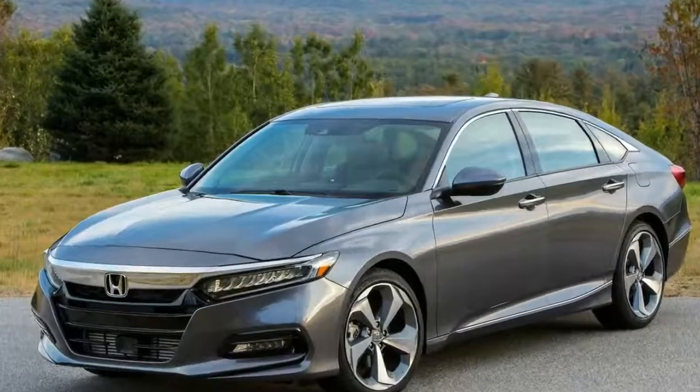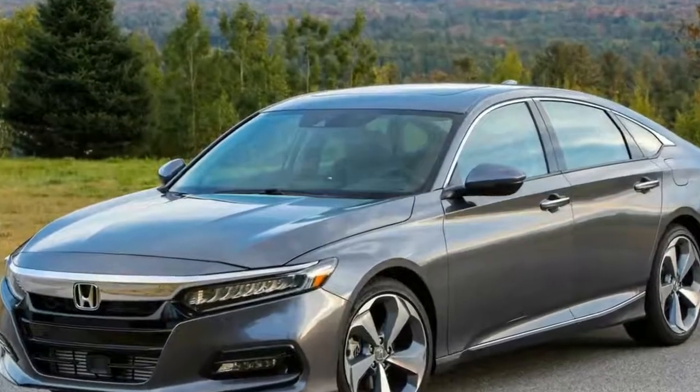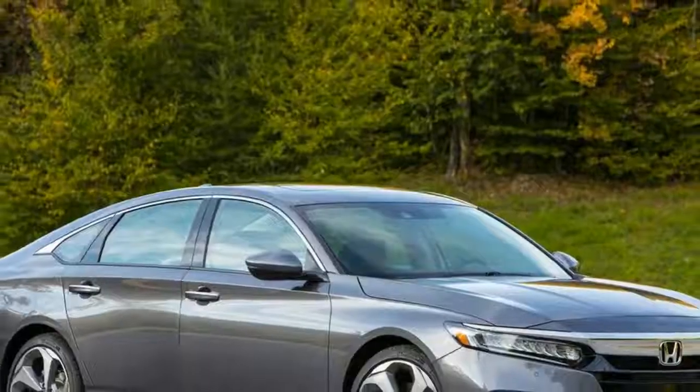That figure also happens to match the Chevy Malibu 2.0T Premier, besting the new Camry XSE V6 and Civic Type R by a tenth.